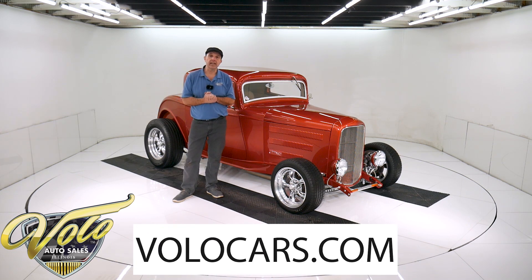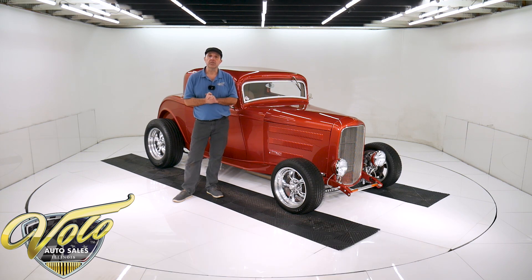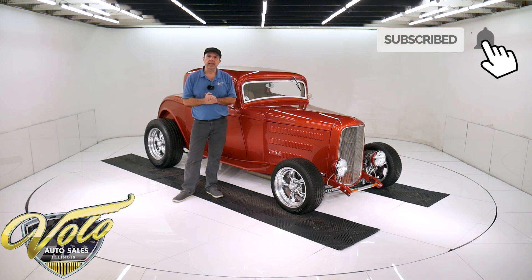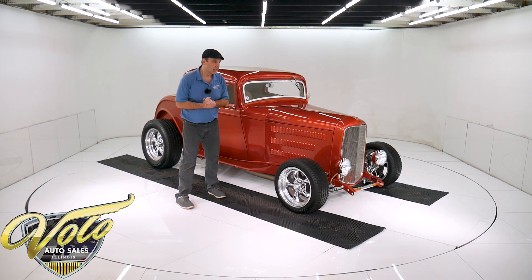If you visit volocars.com, that's where you can read all the specs, study all the pictures, get the price — not only on this one, but we do have a few hundred collector cars all for sale at volocars.com. If you enjoy watching the videos, subscribe to our YouTube channel. If you click on the bell icon, you will be notified as the new ones are posted. Now let's go for a spin in this '32 coupe.